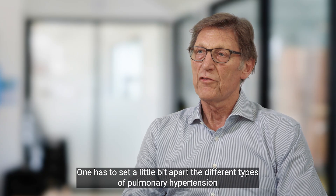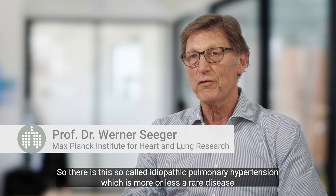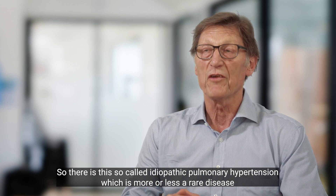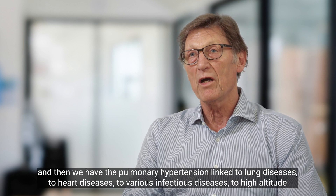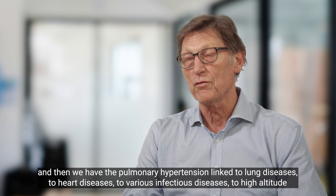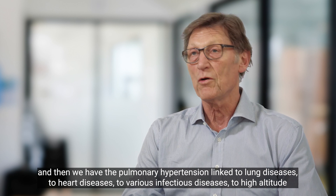One has to set apart the different types of pulmonary hypertension. There is the so-called idiopathic pulmonary hypertension, which is more or less a rare disease, and then we have pulmonary hypertension linked to lung diseases, to heart diseases, to various infectious diseases, and to high altitude.